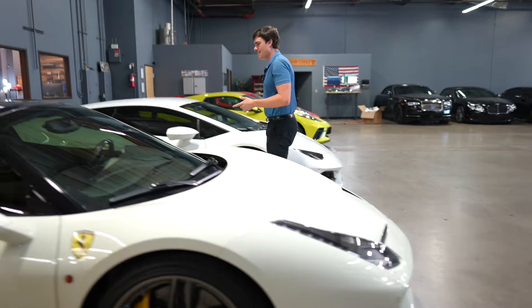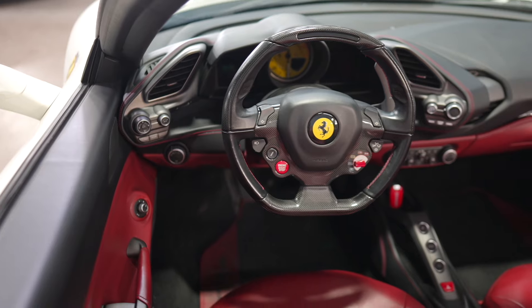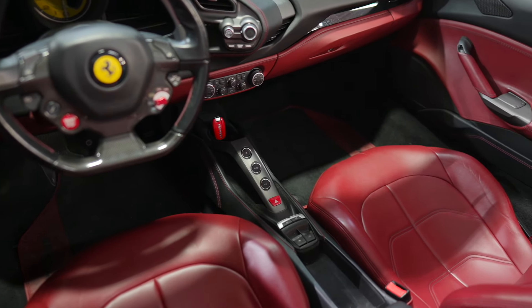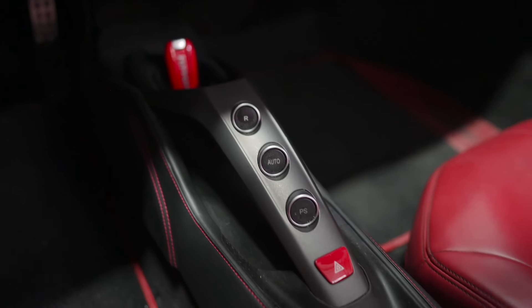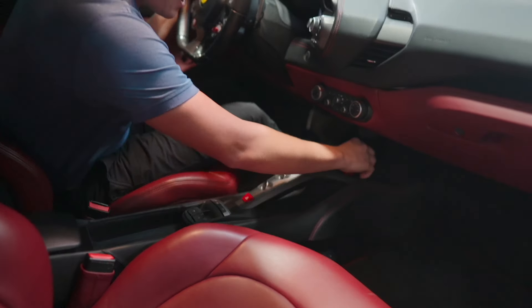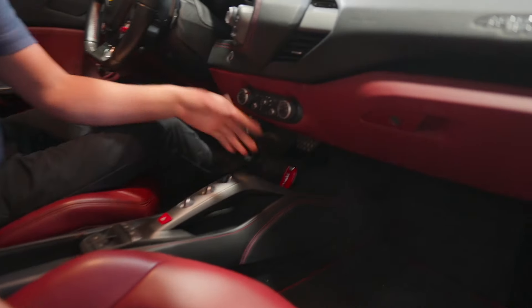Let's take a look inside this one. I love the interior — it's white on red, which is super cool. This one feels a little easier to get into. Something unique is the key fob — it's a really cool fob. And they have a little rest in the center console where you can put your key fob, and it just sits there while you're driving.